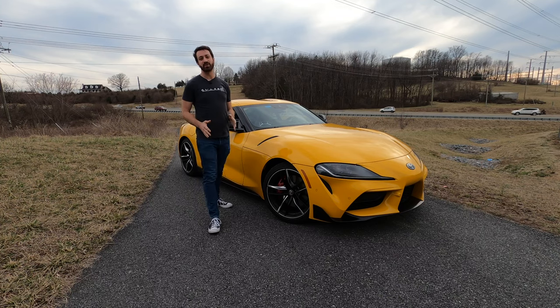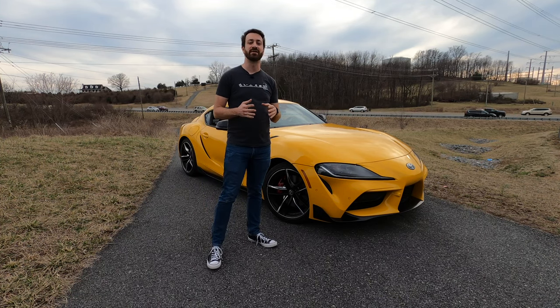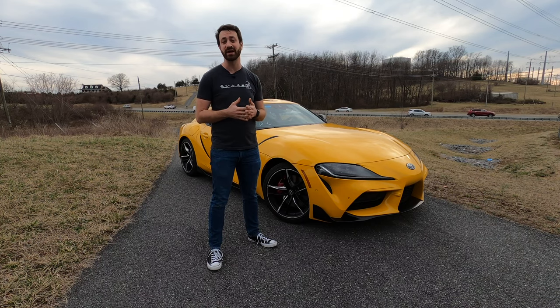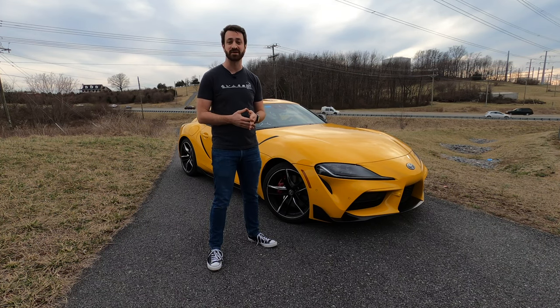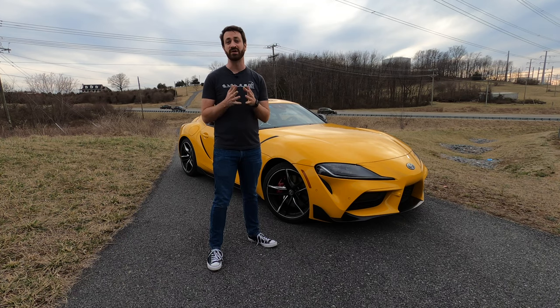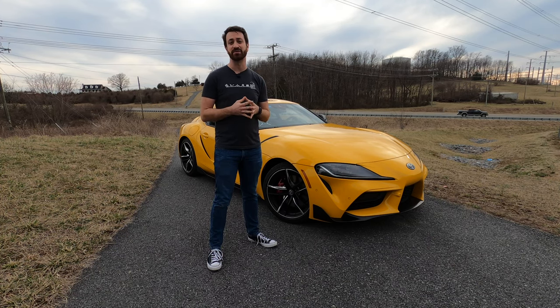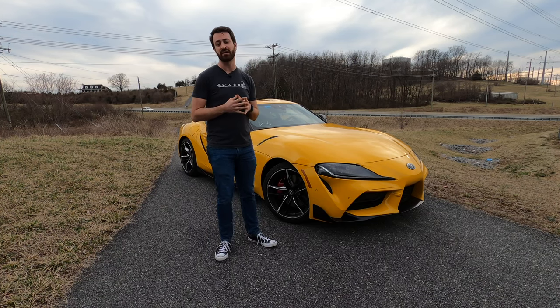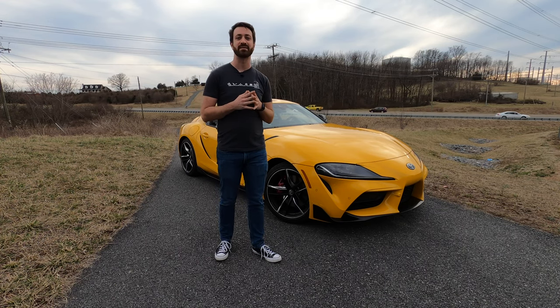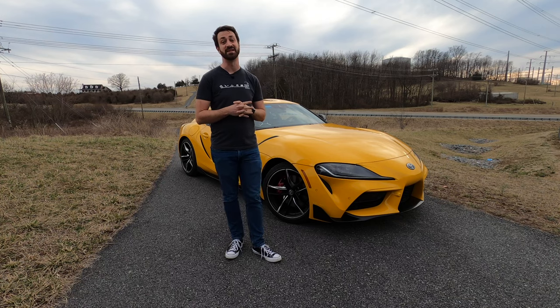And that is it for this review of the 2021 Toyota Supra 3.0-liter Premium. Thank you so much for coming along. If you like what we're up to, please subscribe to the channel, like this video, and turn on that notification bell so you don't miss anything. We can also be found on Facebook and Instagram at OutMotorsports, and please head over to OutMotorsports.com to check out the written article that will be on our website very shortly after this video goes live. Until next time, please stay safe, be well, and we'll see you again soon.